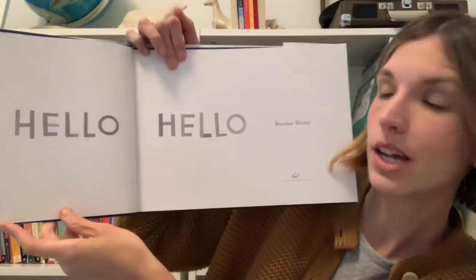Hello Hello by Brendan Wenzel. Before we start the story today, I'm going to invite you to say hello to all the creatures we're going to see throughout the story. You can come up with your own way to say hello — maybe that's with a movement like a wave, a handshake, or a hug, or maybe that's with a different saying, like hello out loud or in another language. You decide how you'd like to say hello as we read the story together.